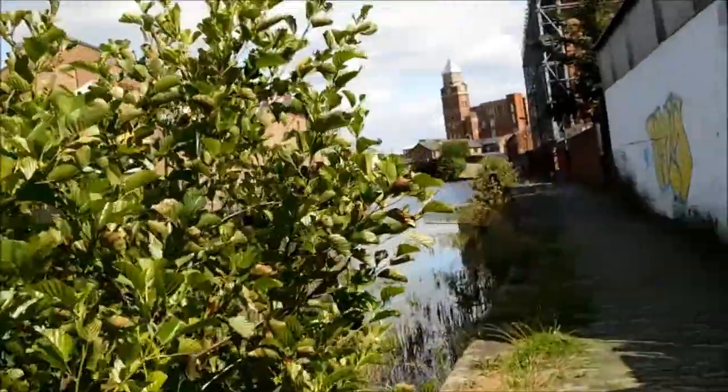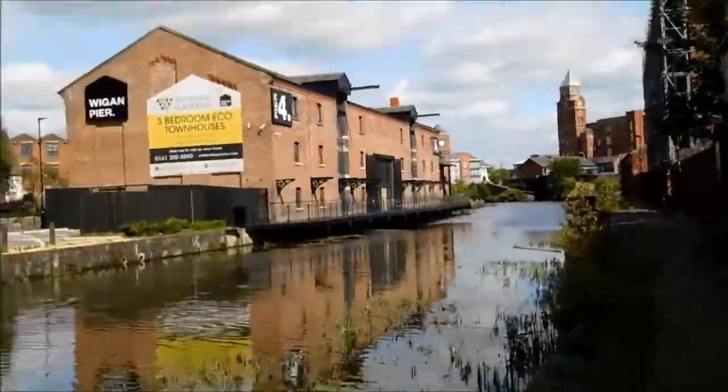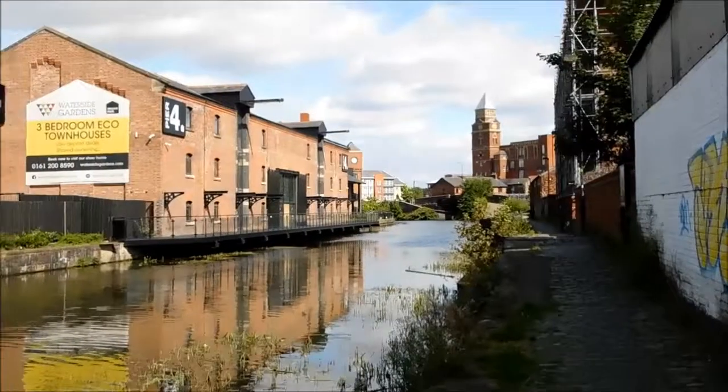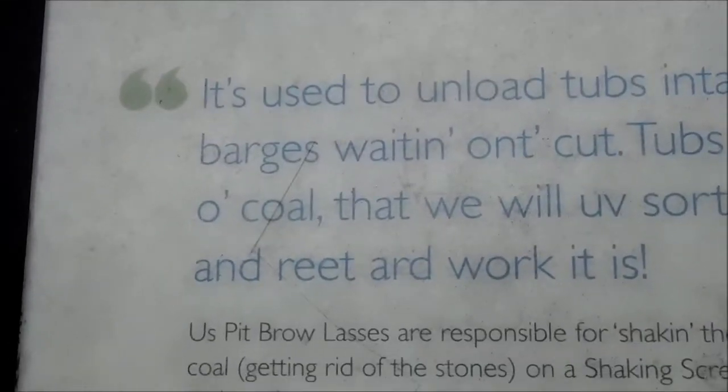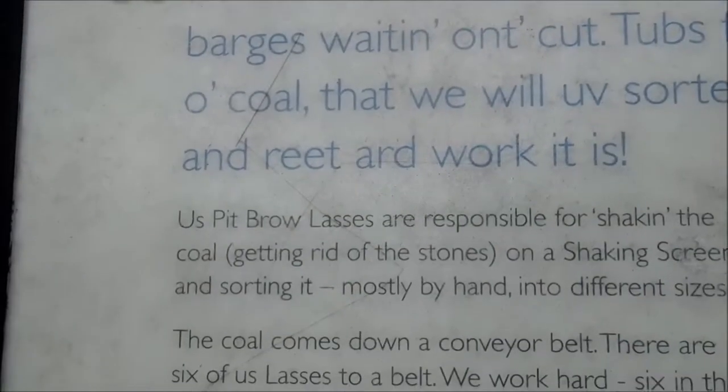Waterside Gardens. This could be it, you know. Let's have a walk in — what have we got on the map? Pit rail last, circa 1880. Used to roll the tubs into waterways, waiting on cut tubs for the coal.